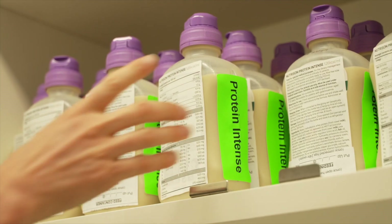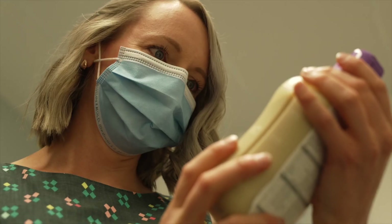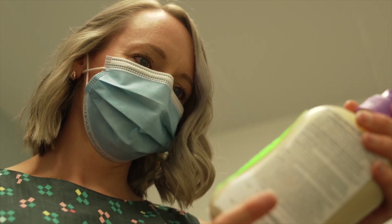We don't lead the food service department here at the Royal Adelaide Hospital. The food service department is quite separate. We do have a food service dietitian that works closely with them, but as dietitians ourselves we don't have control over the food that is prepared on site. So we try and work with the food service department to improve the food that our patients receive.